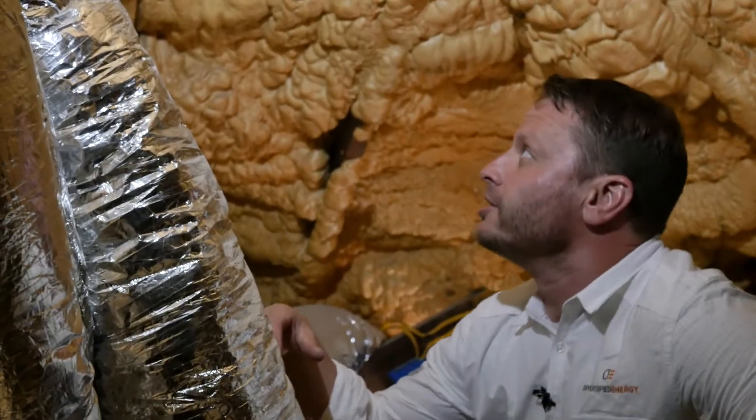We realized the ductwork was just really, really shoddy. So here we are ready to fix the problem. He's going to be a lot more comfortable, much better indoor air quality, and it's going to save some money on his bills too. Let's go ahead and take a look.